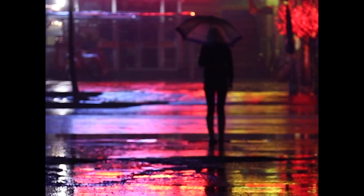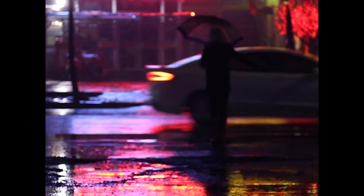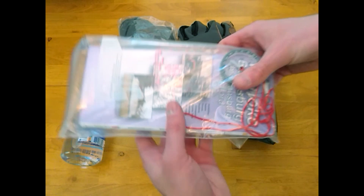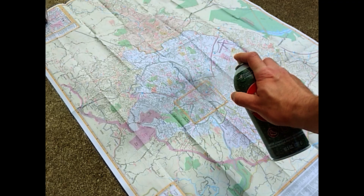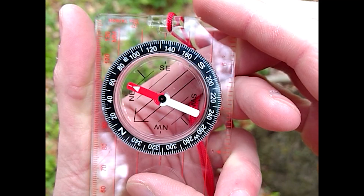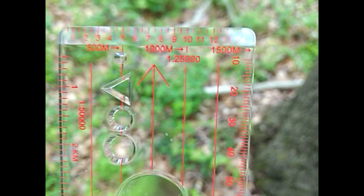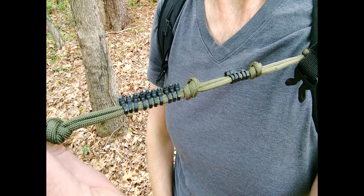This is also where I keep my poncho, which can keep you dry in the event of rain and can help provide some protection against wind in colder environments. I also keep a paper map of my area, which I keep in a Ziploc bag and have coated in a silicone-based spray for some degree of water resistance. I store it with a small base plate compass which has a rotating bezel and scale measurements for 1:25,000 and 1:50,000 maps.